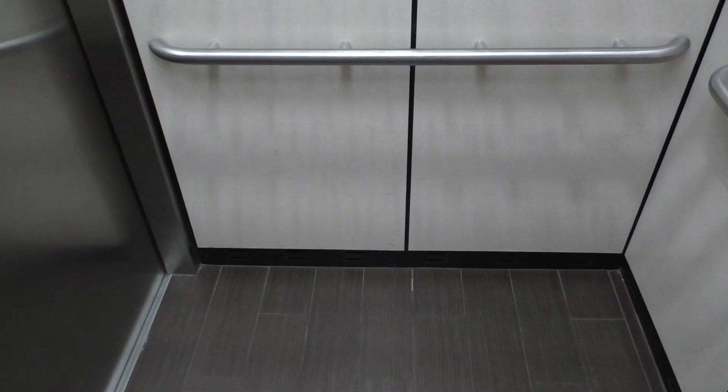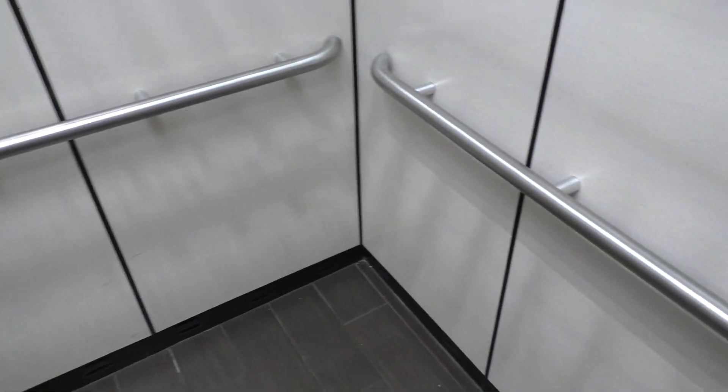This is a really nice elevator actually. It has a very nice and clean cab. It runs great. And overall, it's just a nice elevator. Here we are back at one.